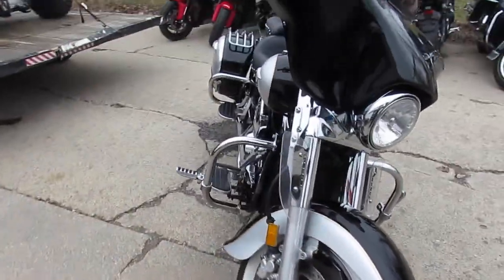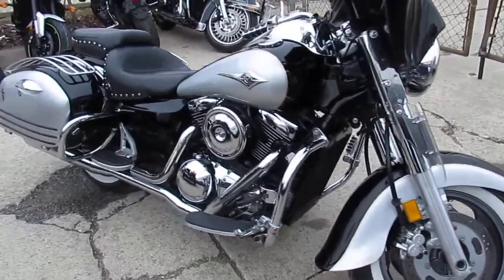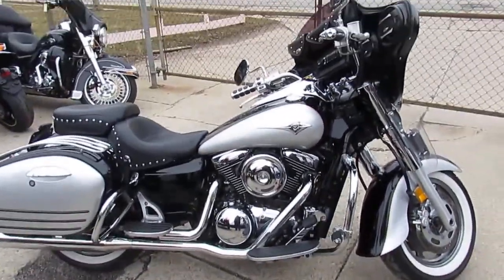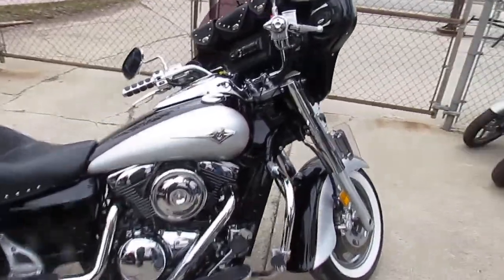Two tone paint — vivid black and liquid silver — tons of chrome. It's got the batwing fairing, stereo, Vance and Hines exhaust, hard saddlebags, engine guards, and highway pegs. This thing is loaded up, it's got it all. You guys can hit the road on this tricked out big bore cruiser.